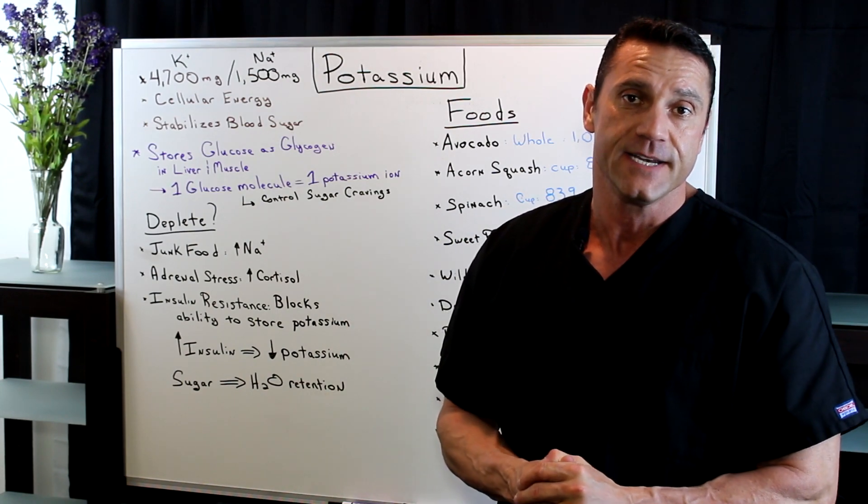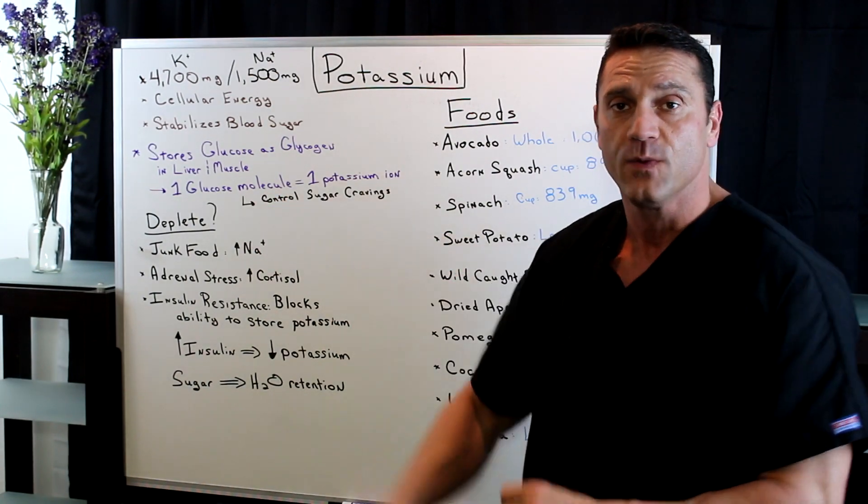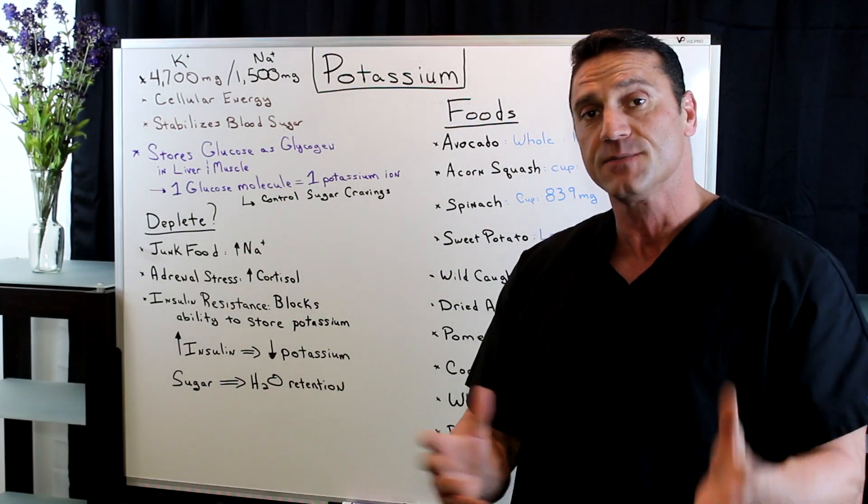Now how much potassium is needed to do so? It's a one-to-one ratio. So for every one glucose molecule, we need one potassium ion to help store it.